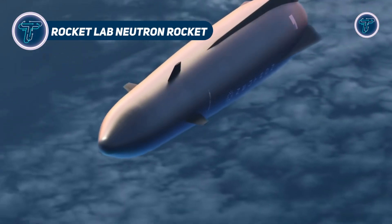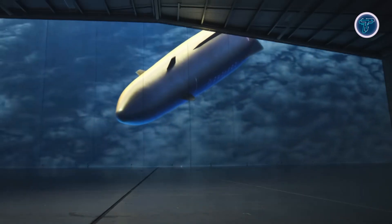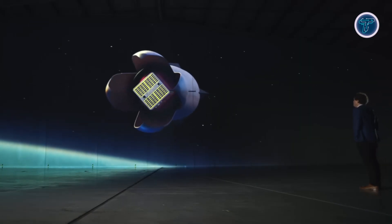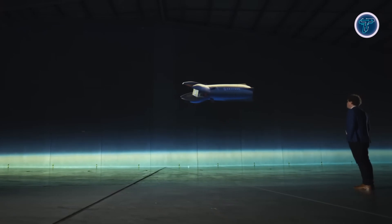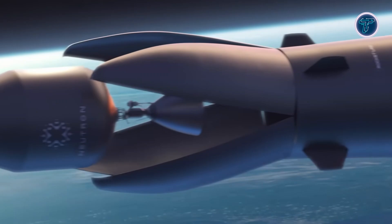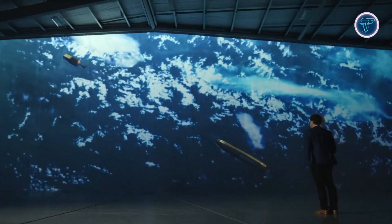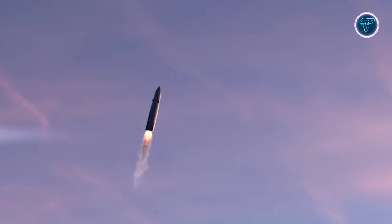Rocket Lab's Neutron is a next-generation reusable medium-lift rocket built for sustainable, frequent space launches. Its lightweight carbon composite structure, crafted through automated fiber placement, delivers exceptional strength while reducing mass, enabling quick turnaround between flights. Designed for versatility, Neutron can lift 13,000 kilograms to low Earth orbit, or 1,500 kilograms to Mars or Venus, supporting satellite constellation deployment, deep space missions, and future crewed operations. Powering the rocket are seven first-stage Archimedes engines and a vacuum-optimized second-stage variant.